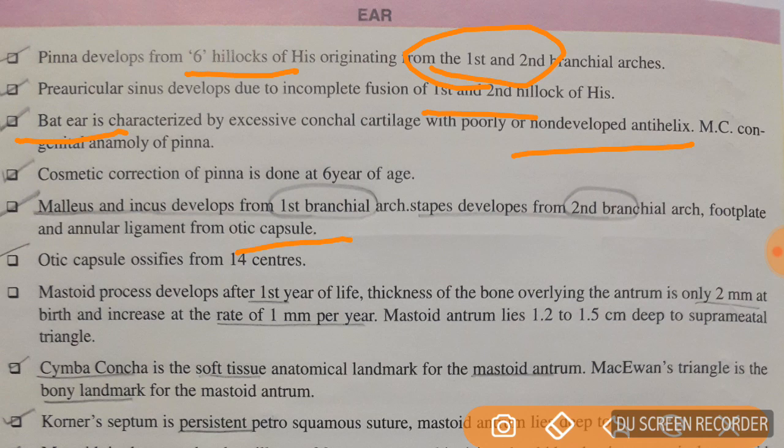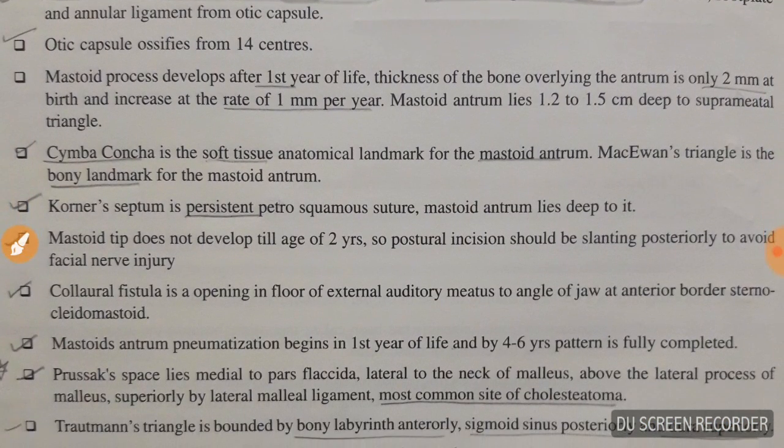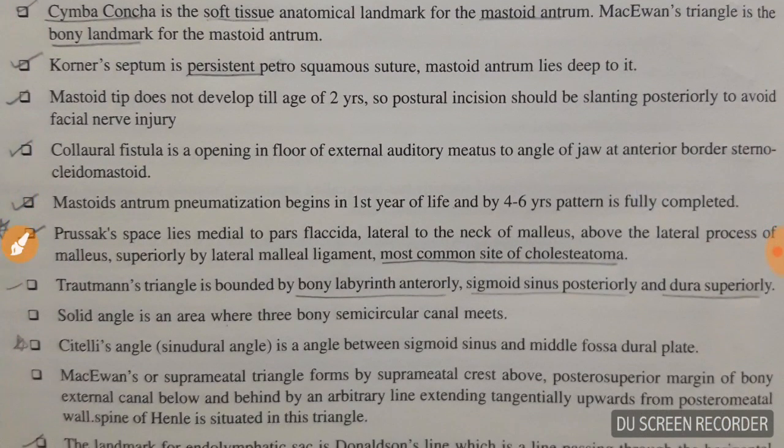Korner's septum is a persistent petrosquamous suture, and the mastoid antrum lies deep to Korner's septum. The mastoid tip does not develop till the age of 2 years, so post-aural incision in babies or children below 2 years should be slanting posteriorly so as to avoid facial nerve injuries.